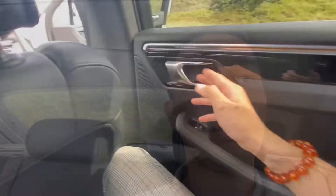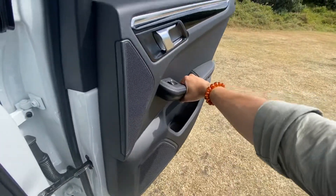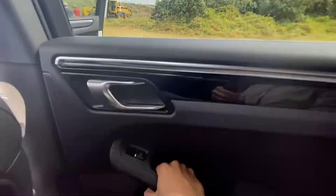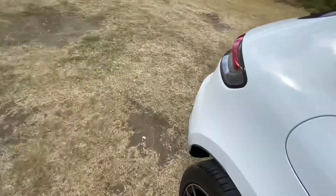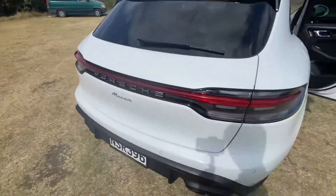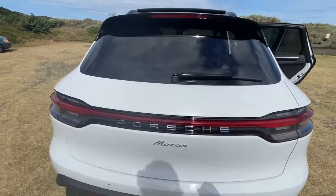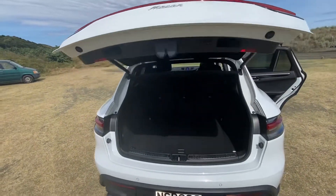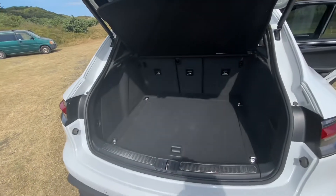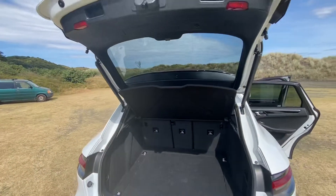Now we're going to go to the back and have a look at the trunk. Open this amazing door — nice trim. I just want to close this again; feel the sound — solid, solid, solid. That's what Porsche is about, great quality. You can use the key to open the trunk, but there's a power button up here. Nicely packaged trunk with a camera view that makes it look even better.